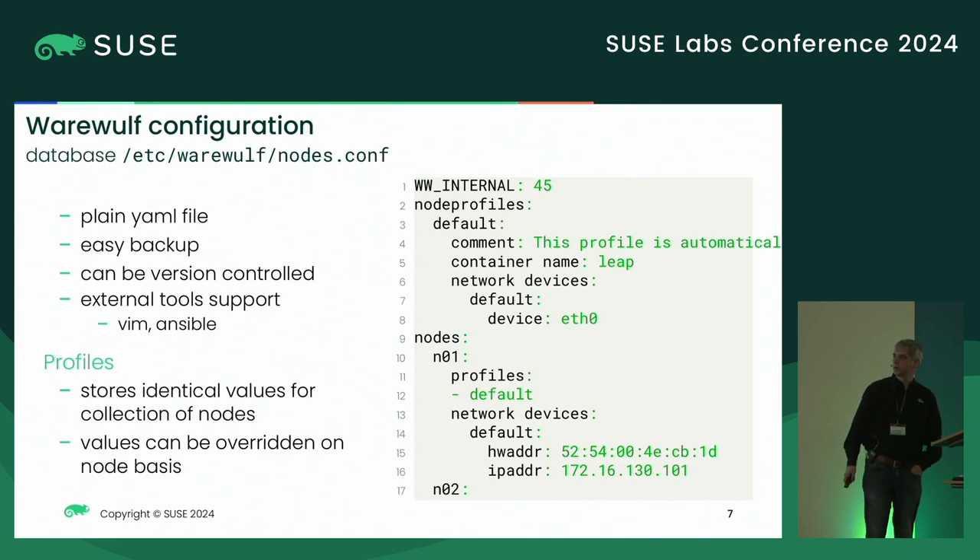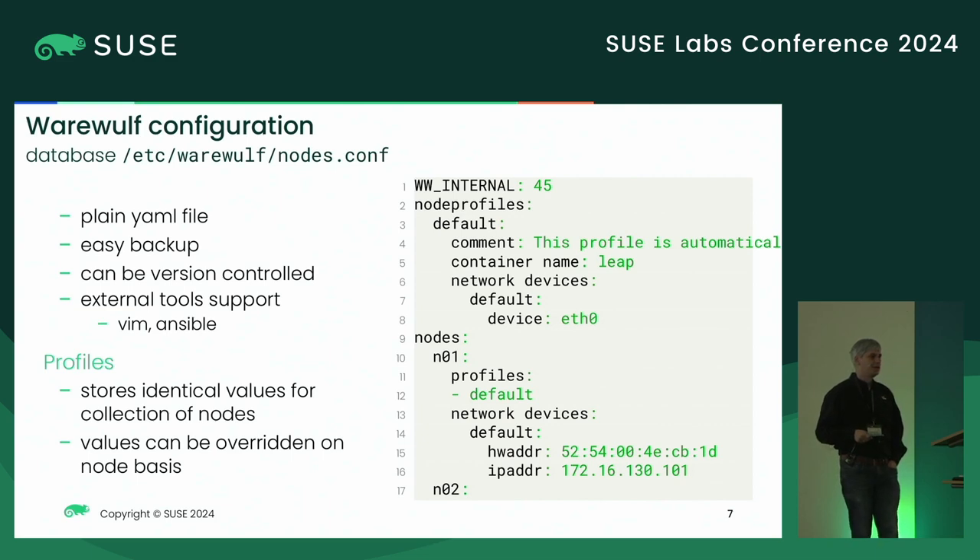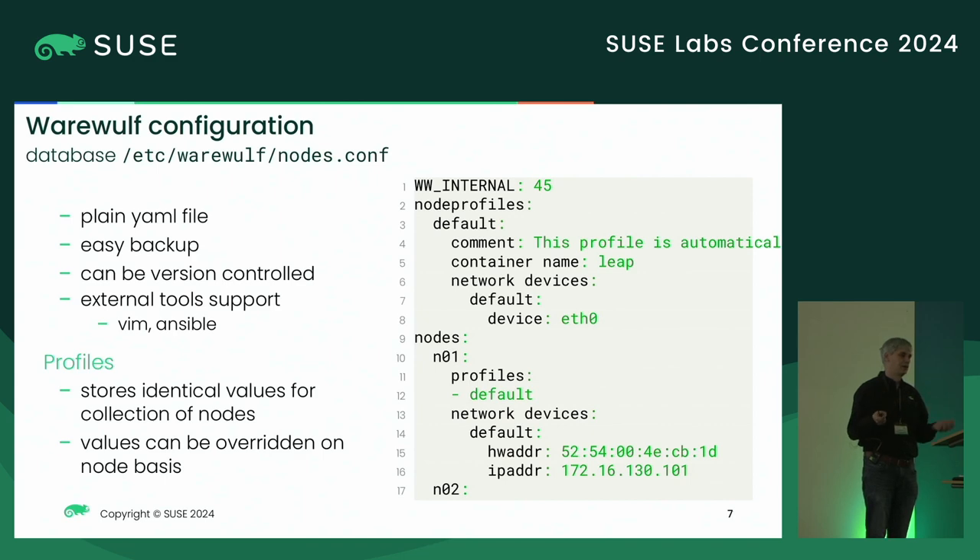The central level of configuration is one key difference between version 3 and version 4. In version 3 there was a backend for different databases, which meant you had to worry about backups, dumps, and all that. In version 4, we have one central YAML file as the node database. The main advantage is you can do easy backup — just copy it somewhere else. You can have version control, push it to a Git repo, and you're done. It's just one text file you can also manage with external tools or an editor.